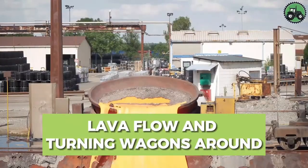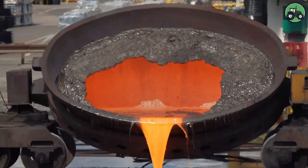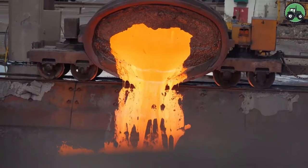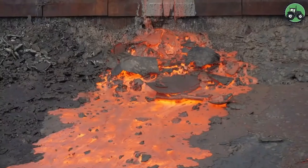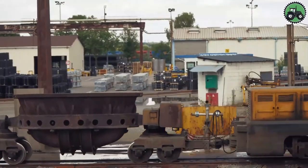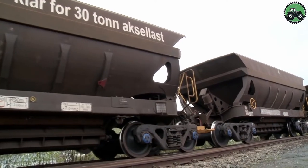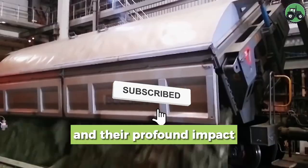Venture into the realm of lava flow management and the intricate process of turning wagons around in challenging environments. This demanding operation combines precision and safety to navigate volcanic terrain. Skilled experts utilize specialized equipment and innovative techniques to redirect wagons, ensuring efficient transportation and preventing accidents. From lava fields to industrial sites, this process plays a pivotal role in harnessing the Earth's resources and supporting infrastructure development.